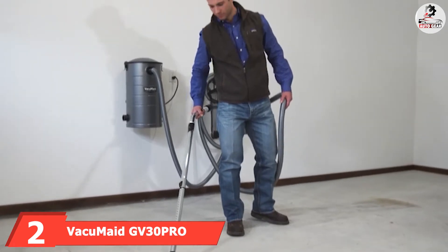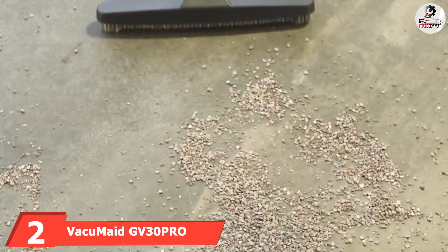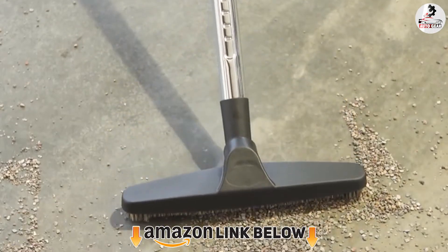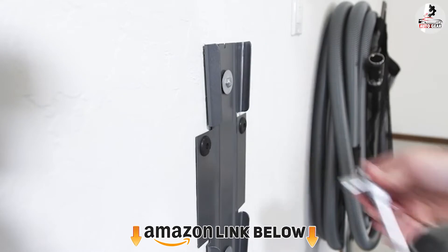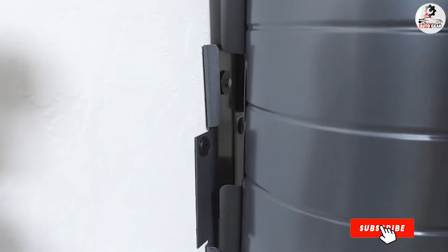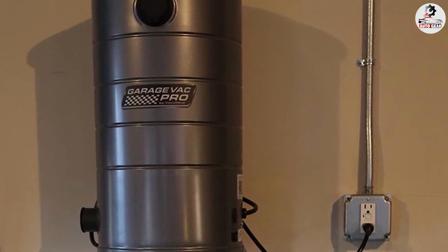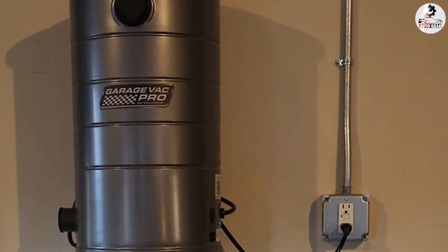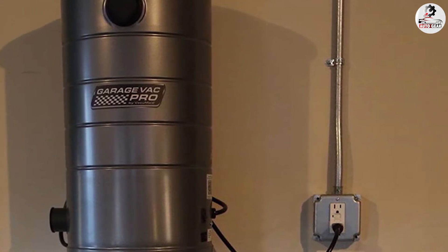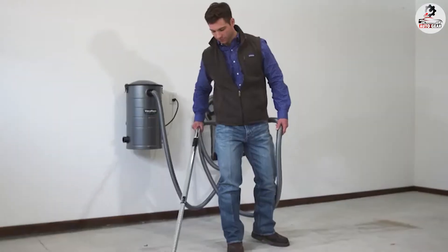At number two, we have the Vacmaster GV30Pro wall-mounted garage and car vacuum. You may be looking for a garage vacuum with a larger dirt bag, and the GV30Pro would be the one. The vacuum has a seven-gallon bag with a HEPA filter ensuring particle filtration up to 99.98%. The main advantage is that, unlike other products, it has a bag system that enables quick and clean replacement without washing the tank. The downside is that you can only use it for dry dirt — liquids could damage the motor.